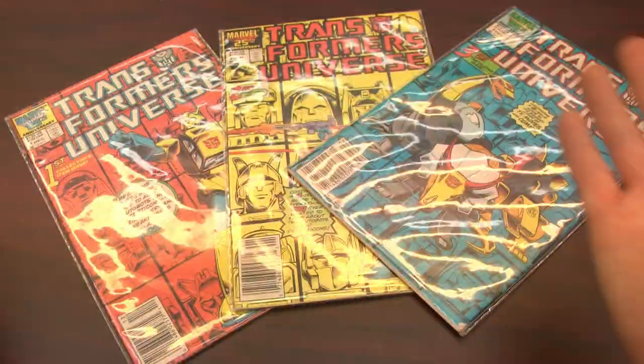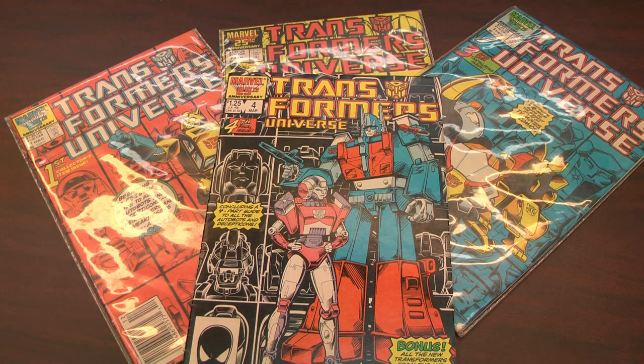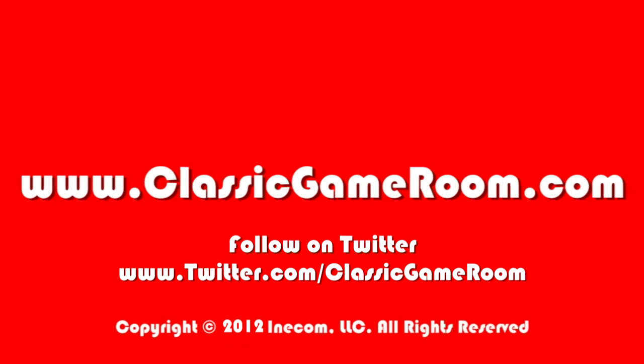It's the amazing, and you know you want it, totally collectible Transformers Universe four-part miniseries. I'll see you in the next CGR Comics with G.I. Joe Order of Battle.